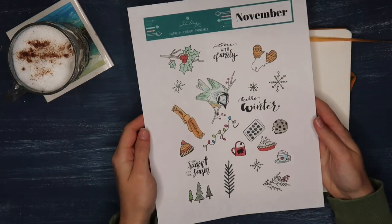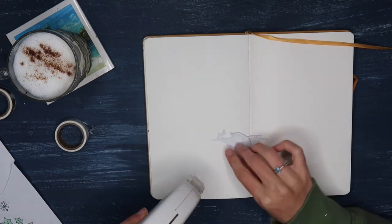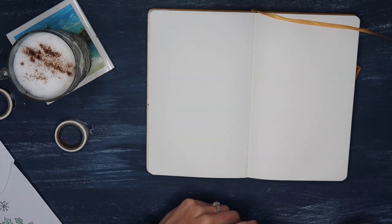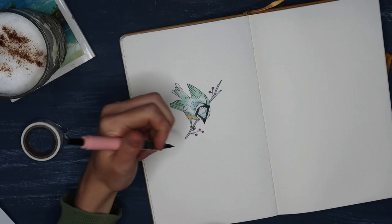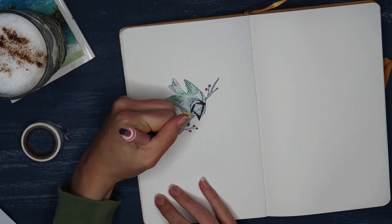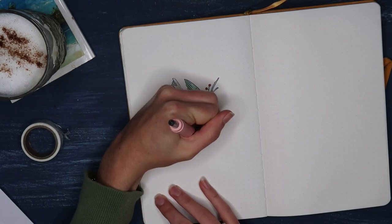This month I didn't want to do the typical candy canes and Santa that you see in a lot of bullet journal spreads at this time of year. Instead, I wanted to go with a more classy winter feel. So I decided on a winter berries theme, while also bringing in different elements that will reflect the true reason for the Christmas season.